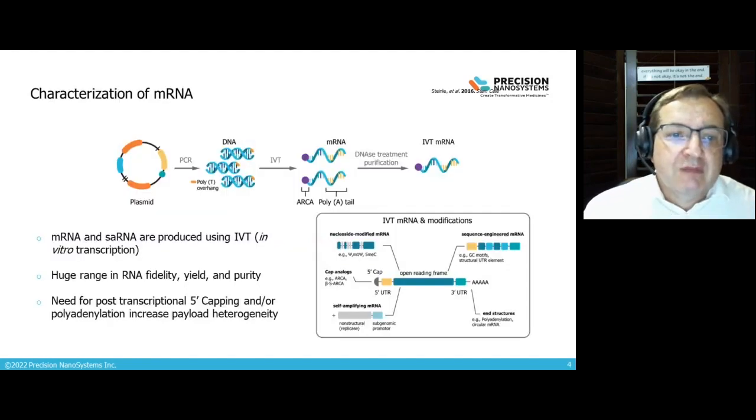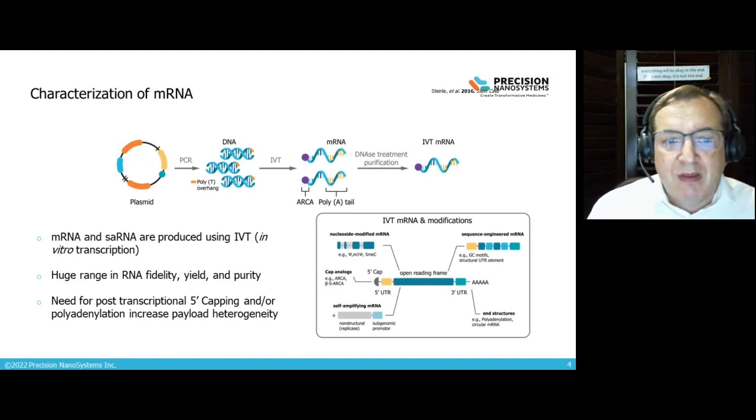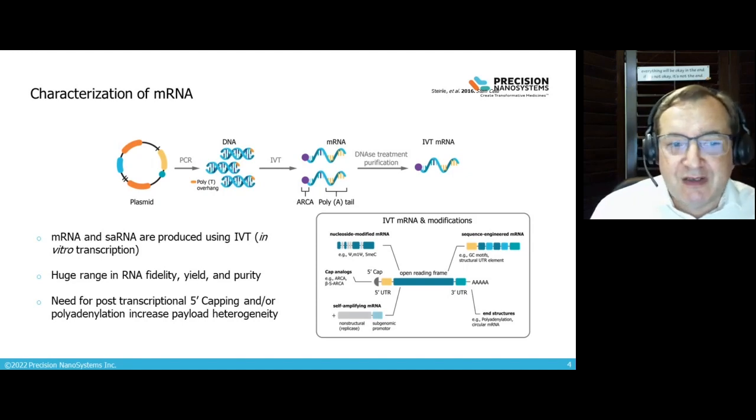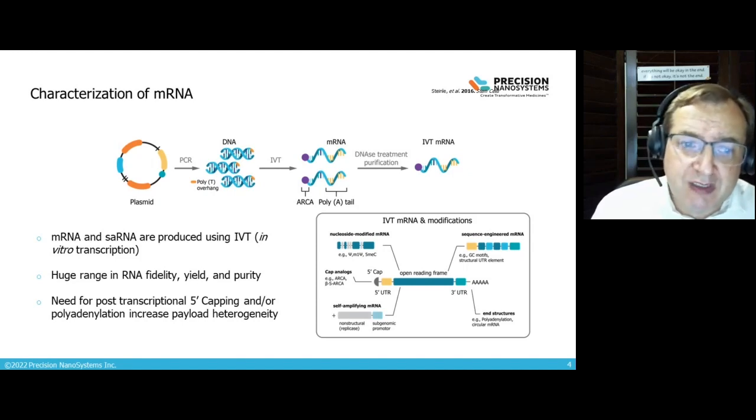Messenger RNA and self-amplifying RNA are produced by in vitro transcription reactions. There's a huge range in the fidelity, yield, and purity — basically the quality of RNA — that Precision Nanosystems has worked with over the years. The quality of RNA is really increasing and hopefully the cost is coming down as well; it's a very expensive payload. There have been great advances in scaling messenger RNA, improving its quality and impurity profile, and we're learning more about how to properly handle mRNA when formulating into lipid nanoparticles.